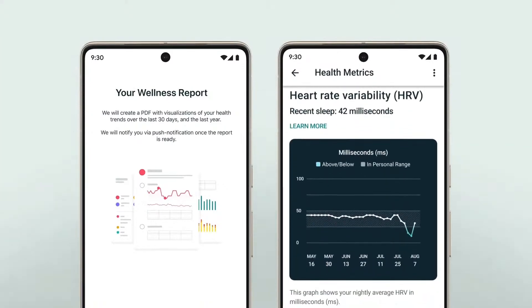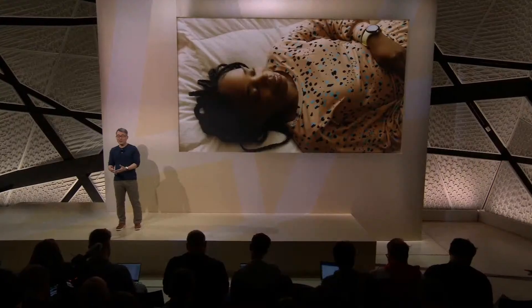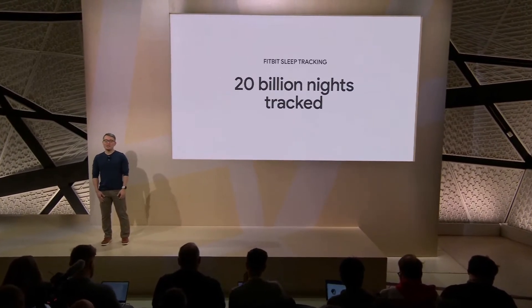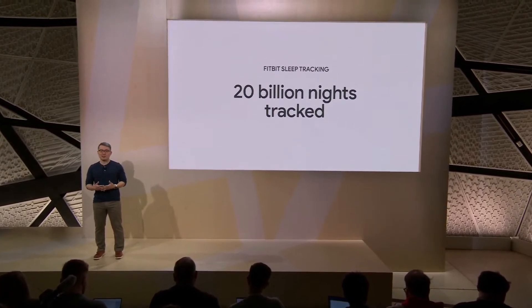On top of all of that, we're bringing the sleep tracking experience you know and love from Fitbit to Pixel Watch. We've been a pioneer in this field with over 20 billion nights tracked, and we continue to improve our sleep tracking with new ways to help you get your best night's rest.